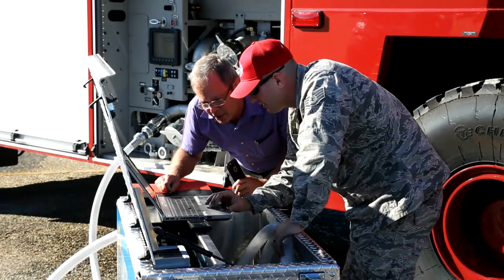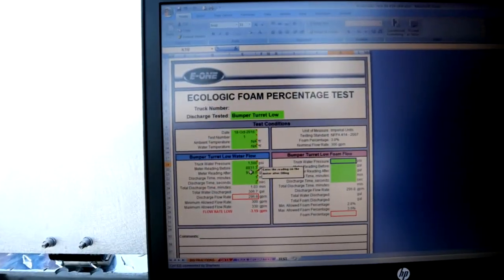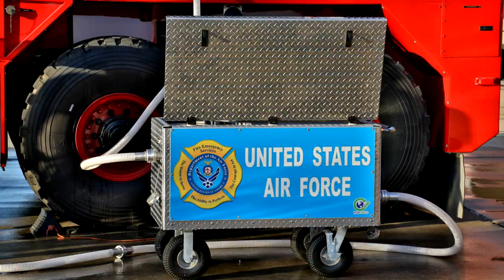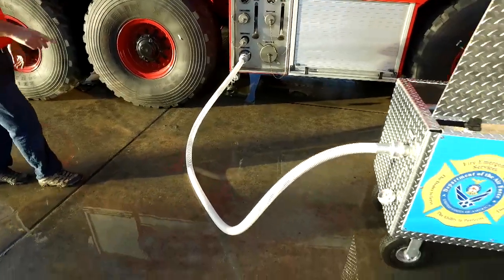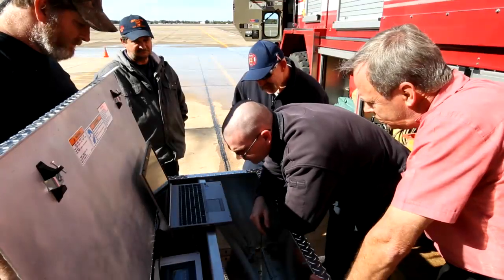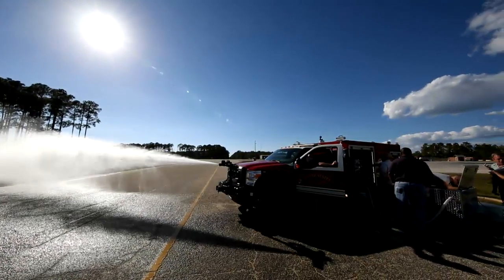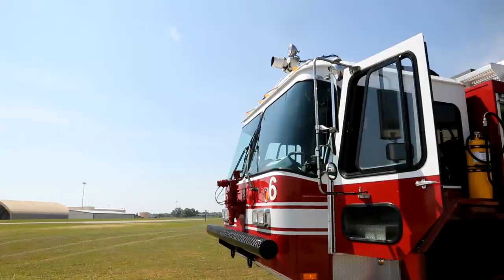E-1 has an established customer base with over 200 Ecologic units that are now being used to test over 1,000 ARF vehicles on a regular basis. The Ecologic Cart is compact and easy to transport, providing an efficient and economical means of testing.